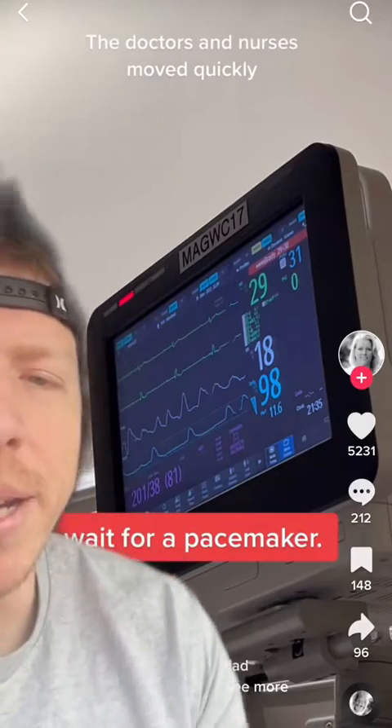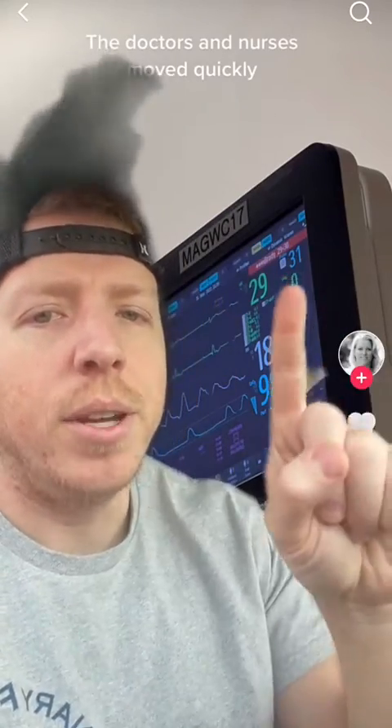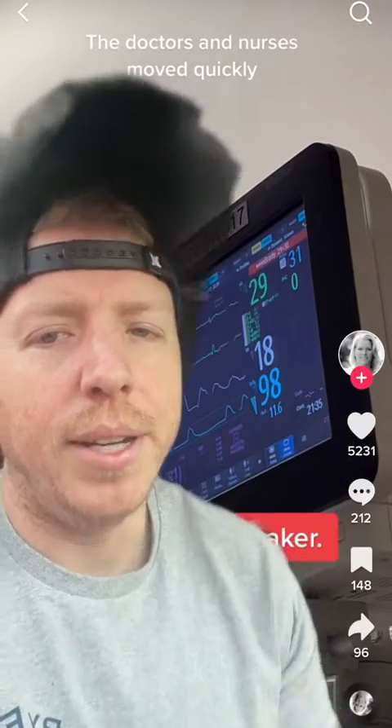Let's talk about why this person's systolic blood pressure is so high when their heart rate is so low. There's one formula that encompasses all of hemodynamics: cardiac output equals stroke volume times heart rate.